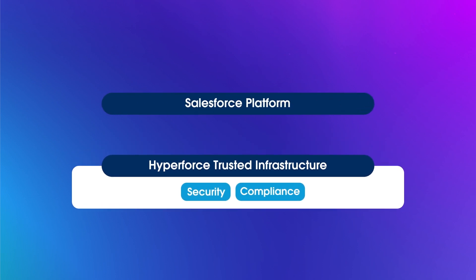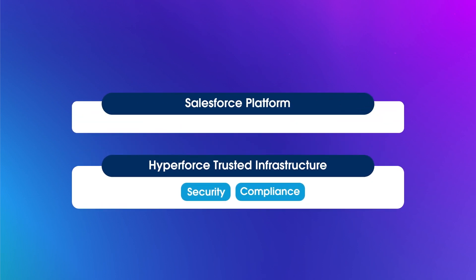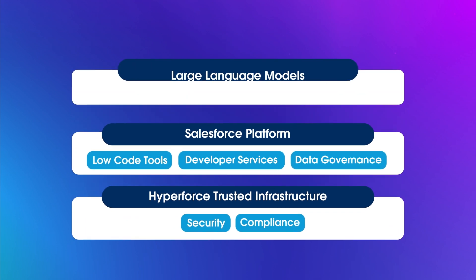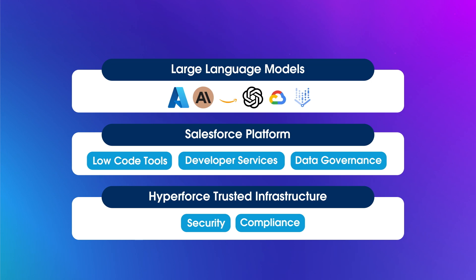The Salesforce platform sits on top of Hyperforce and offers low-code tools, developer services, and data governance. One step above that, we have large language models, or LLMs. ChatGPT is a common example of an LLM. The Einstein Trust Layer is a series of guardrails integrated into the Einstein One Platform that protect your data when interacting with LLMs, while improving the accuracy and reliability of generative AI results.